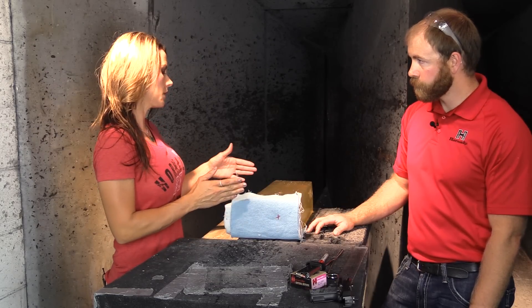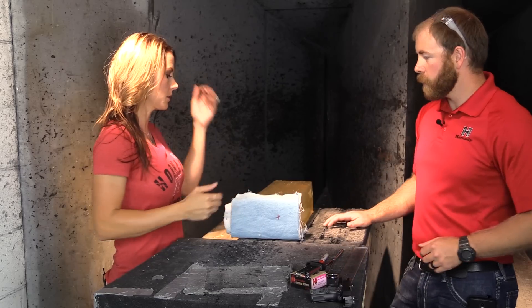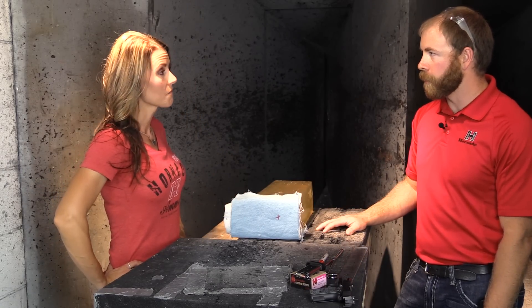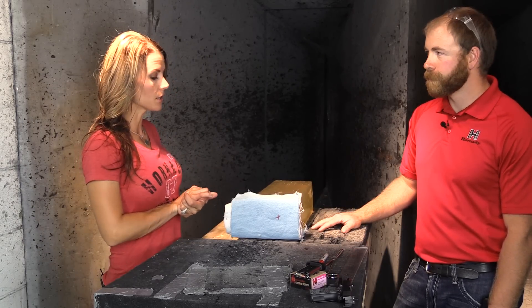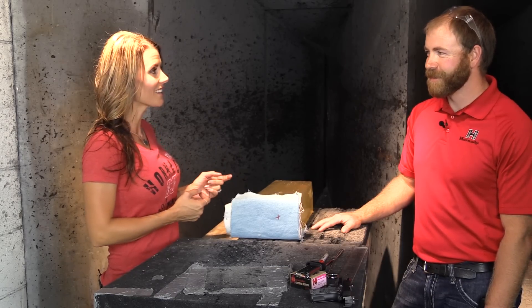How far are you expecting the bullet to penetrate into this gelatin? It'll be around 10 inches, plus or minus a little bit. We'll take a look at the expansion and the wound cavity afterwards as well. Sounds good.